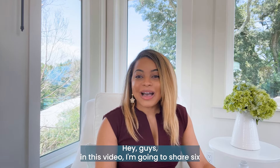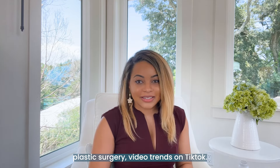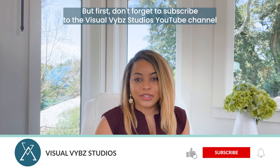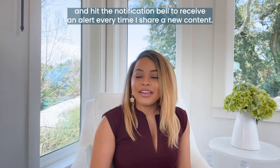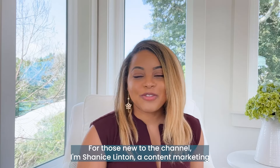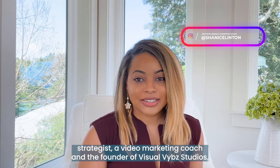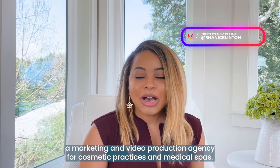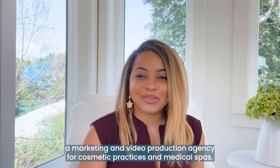Hey guys, in this video I'm going to share six plastic surgery video trends on TikTok. Don't forget to subscribe to the Visual Vibe Studios YouTube channel and hit the notification bell. I'm Janiece Linton, a content marketing strategist, a video marketing coach, and the founder of Visual Vibe Studios, a marketing and video production agency for cosmetic practices and medical spas.